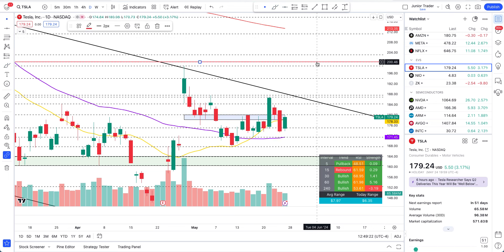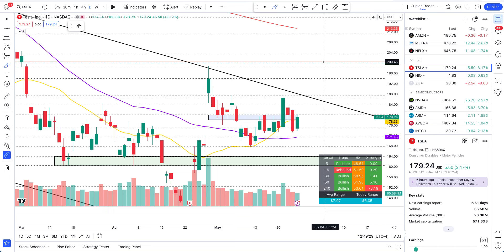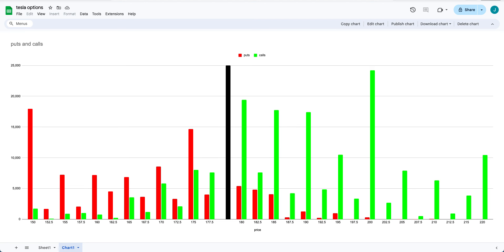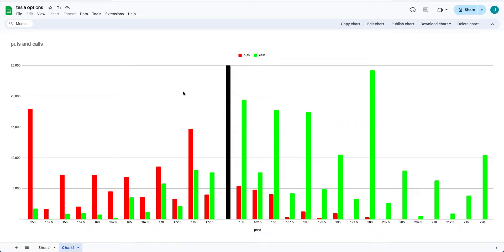Even though price is headed in that direction, we have to consider how much time is left for these calls — they expire this week. Even if price gets out of the channel, I do expect a bit of a pullback at the top. Even with green candles, a pullback could fall just short of $200 due to the previous candle area where some resistance will come. So I would say this week the $200 calls are not going to hit.